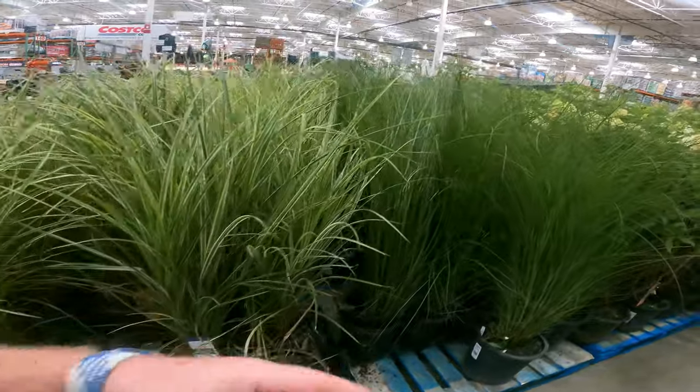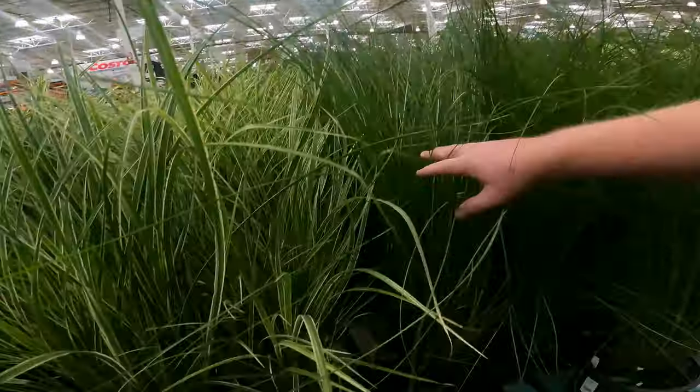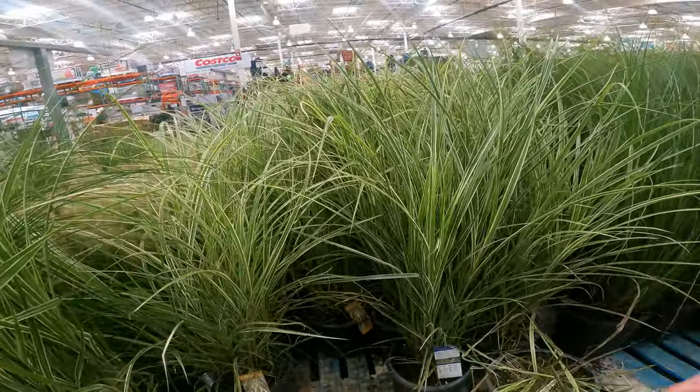They're charging $20 a pot for these mini grasses. At Lowe's and Home Depot, these are $15.99. Look at these things — these are full grown, ready to plant right now.